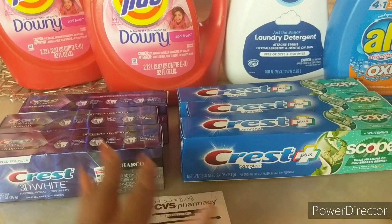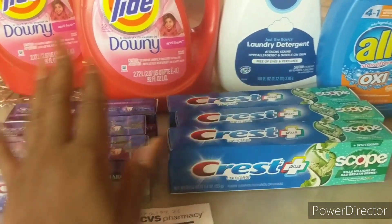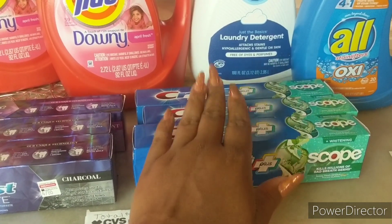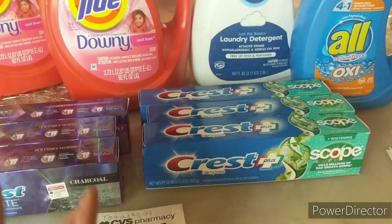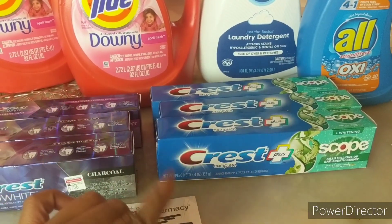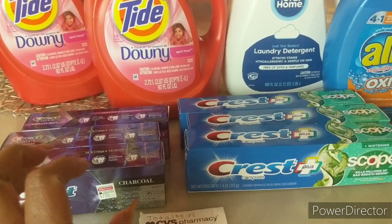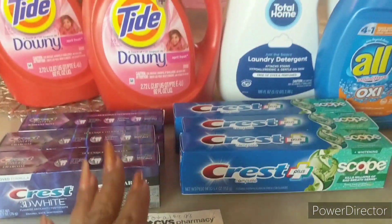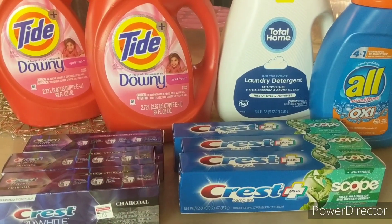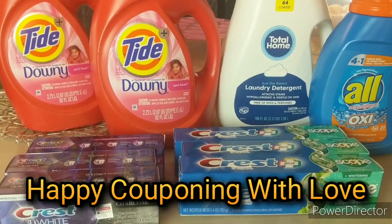I'm keeping the Crest here and taking three others out of my stockpile - those six are going straight to donation. I'm keeping my toothbrushes, my Tide Simply from Walgreens, and all my paper products. That's going to wrap it up - thank you so much for watching, don't forget to like and subscribe, and happy couponing!